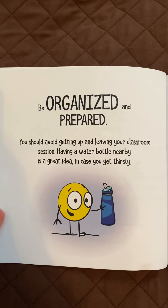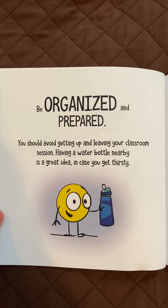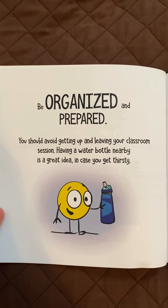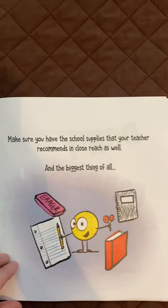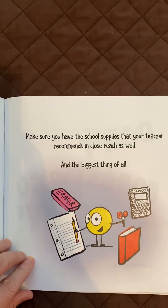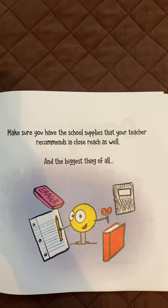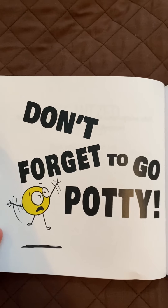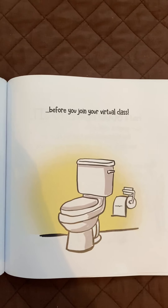Be organized and prepared. You should avoid getting up and leaving your classroom session. Having a water bottle nearby is a great idea in case you get thirsty. Make sure you have the school supplies that your teacher recommends in close reach as well. And the biggest thing of all, don't forget to go potty before you join your virtual class.